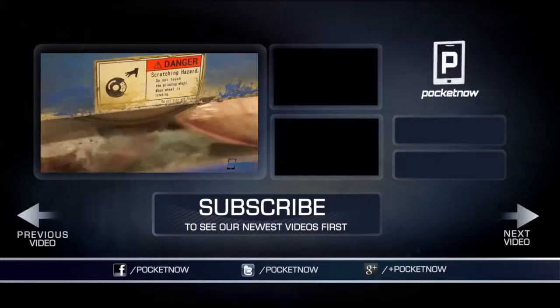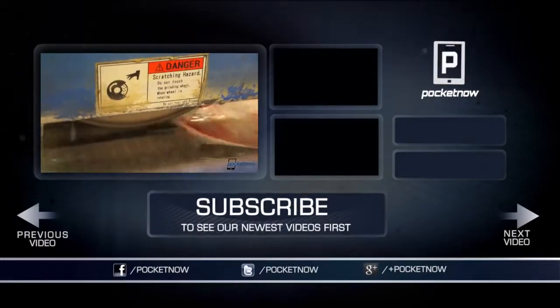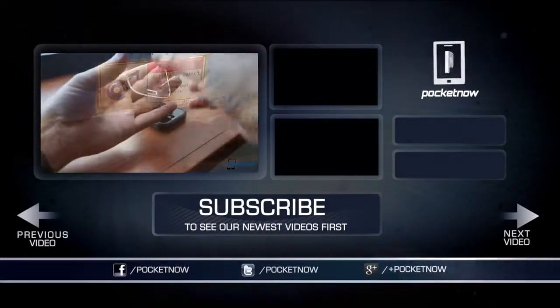For more from Pocketnow, follow us on our social feeds and subscribe. Thanks for watching. We'll see you next time.